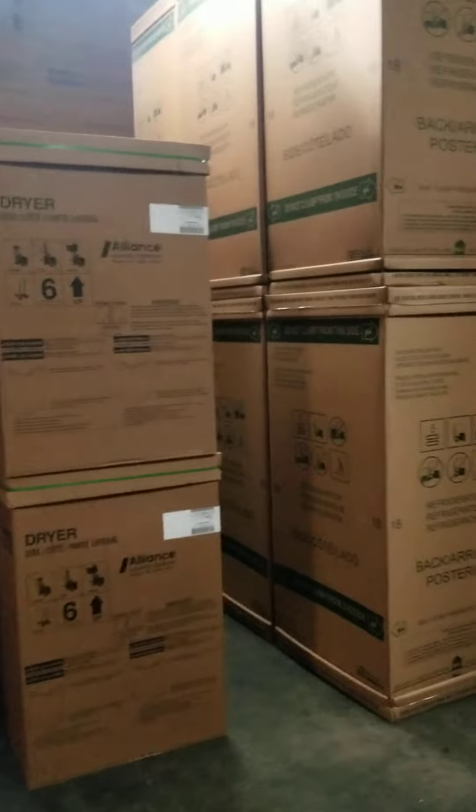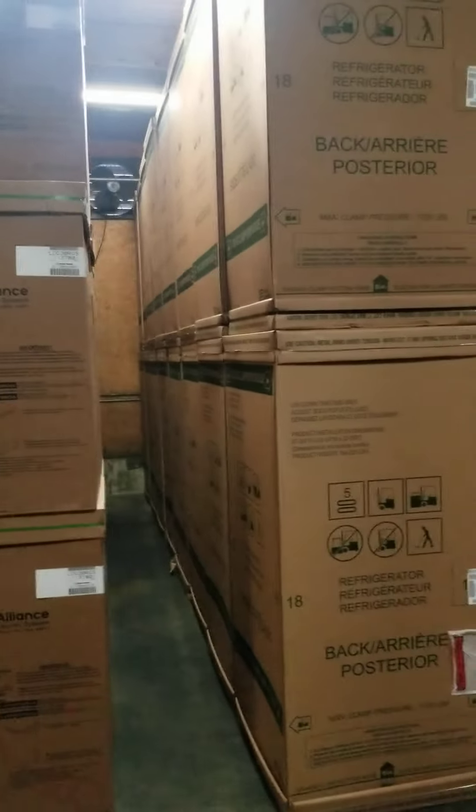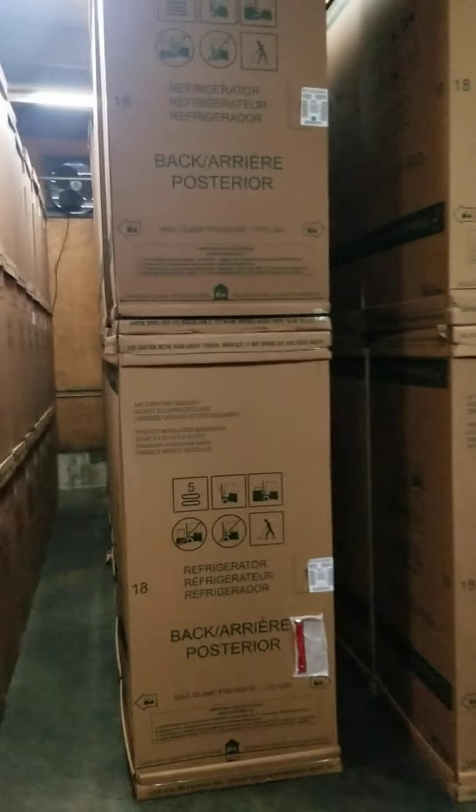There's some Homestyle gas LDG30s. Man, it was such a drought with those for so long — it's nice to have them in the barn.